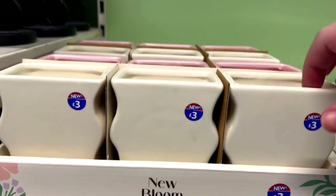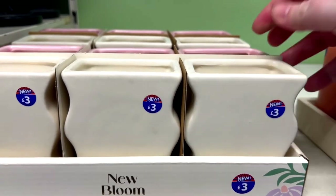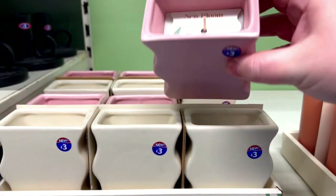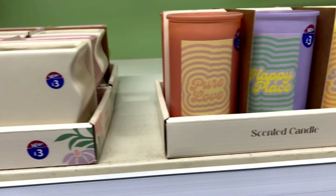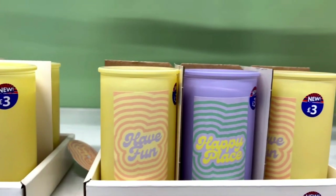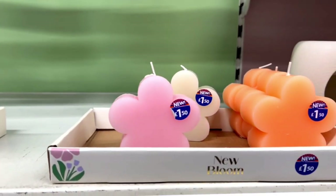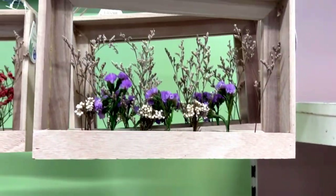Now this is their new spring collection called New Bloom and they got scented candles which are £3. They are lilac, yellow and peach. And we can never have too many candles! These candles are in the shape of a flower for £1.50.